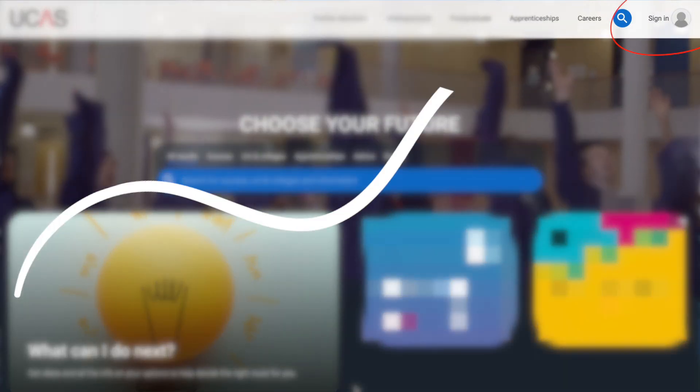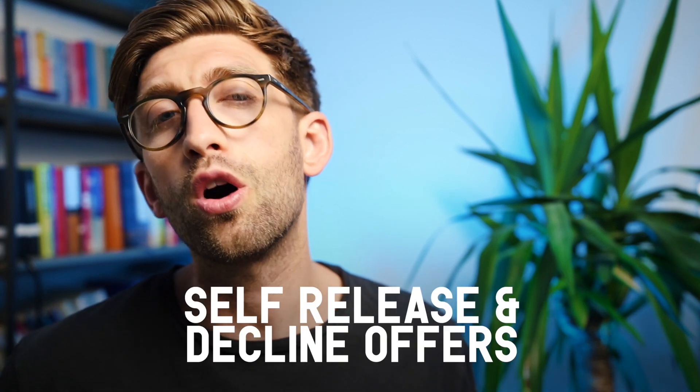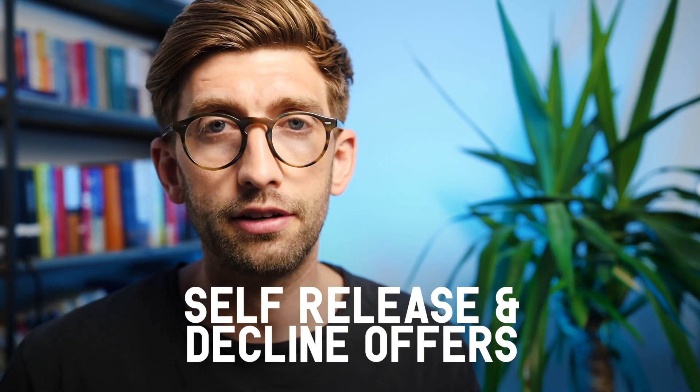If you have had an offer but don't want to take it and want to enter UCAS clearing, all you have to do is log into your UCAS account and go through the self-release process, which basically means you decline the offers and therefore open up the option to enter UCAS clearing.